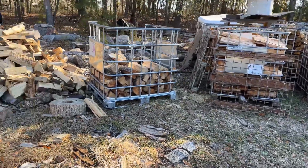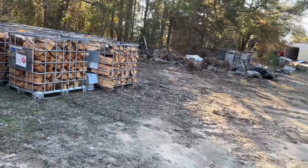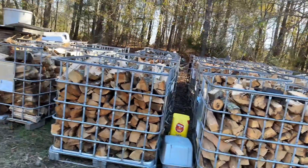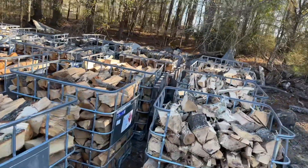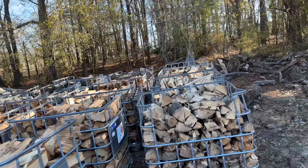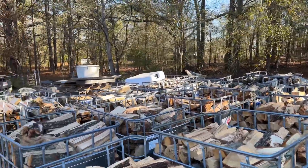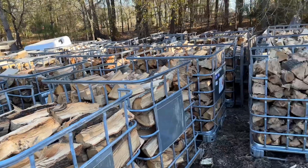If you can remember back, starting right here all the way up through yonder with seasoned IBC totes — they're gone. They have been sold and delivered. And this is for next year — we got a good start on it. So that's four, count them out, two, four, six — that's 18, four is 22, 23, 24, 25, 26 totes for next year.